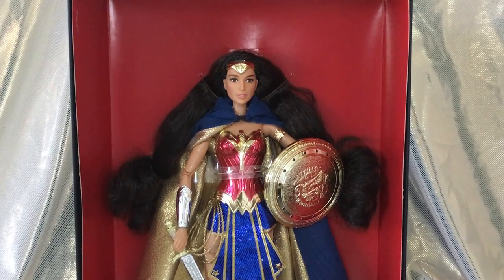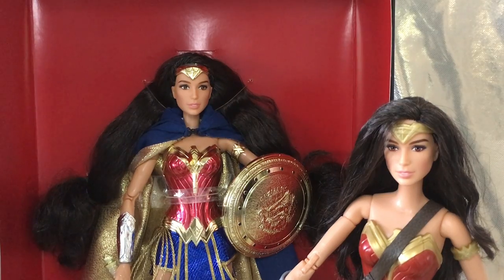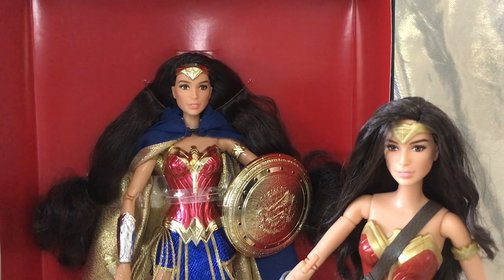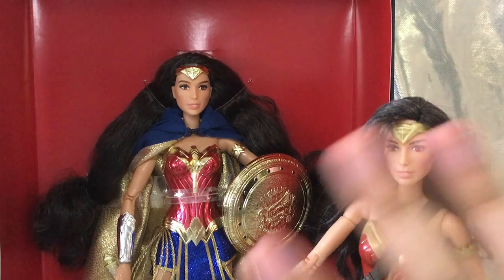Alright guys, that wraps up my review on the Comic-Con exclusive Amazon Princess Wonder Woman doll. I really hope you guys enjoyed the video. If you did, thumbs up and subscribe for more of my videos. You can also check me out on Instagram at JLentisToys for more photos. Thank you so much for watching and I'll see you all soon in my next video. Bye!